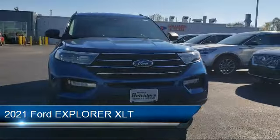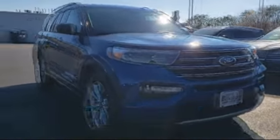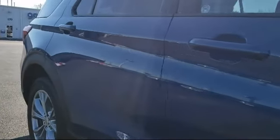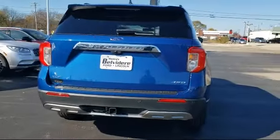This vehicle comes equipped with Cross-Traffic Alert, Stability Control, Climate Control, a powerful and efficient turbocharged engine, Power Outside Mirrors, Rear Spoiler, Four-Wheel Drive, Blindspot Monitor, Keyless Entry, and Heated Front Seats.